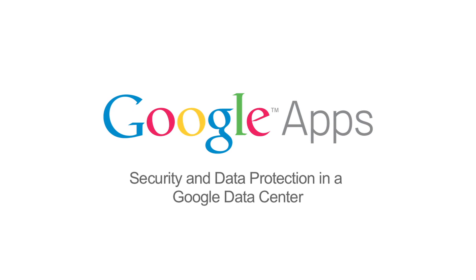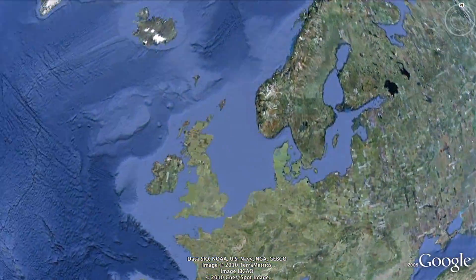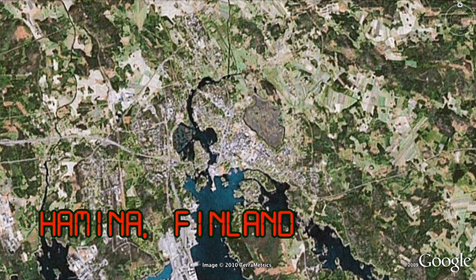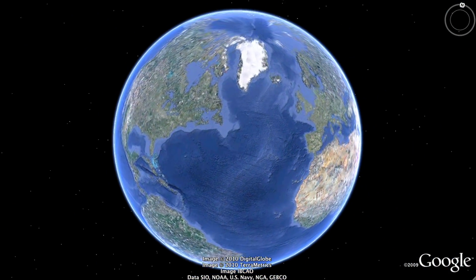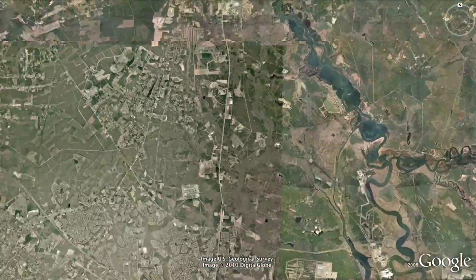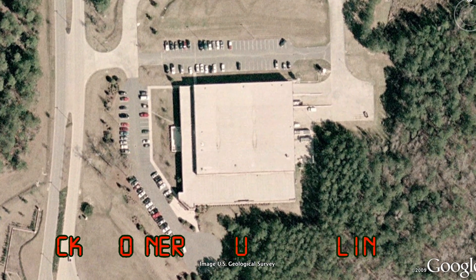Google builds and maintains one of the world's foremost networks of data centers. Their design and engineering approaches have created a large and highly scalable data center network. Over the next few minutes, we're going to get an exclusive inside look at how Google works to secure and protect the data that is stored in their data centers. The security and protections shown in this video are in place at the time this video was made. Google is always innovating new ways to secure and protect its customers' data.